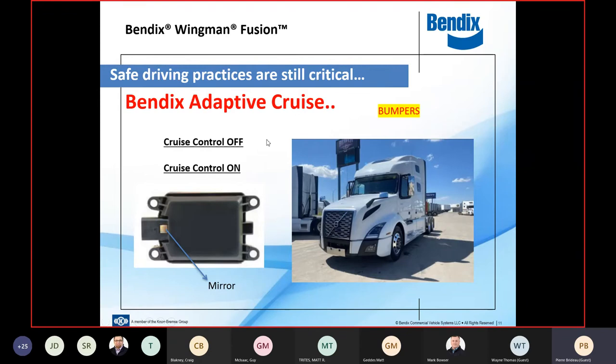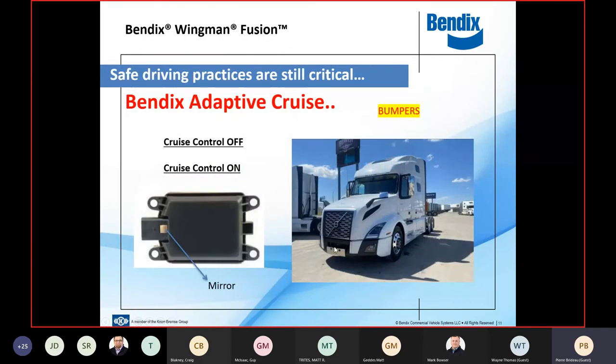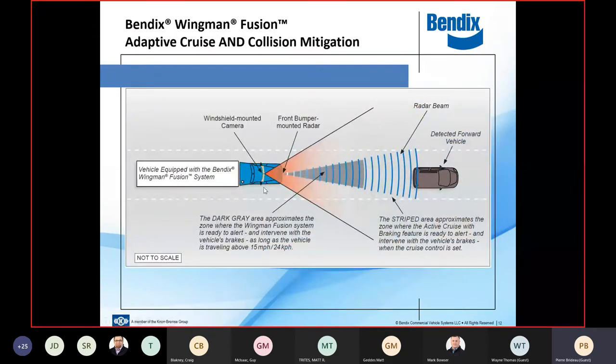How does the radar work? Not to scale, but the radar is down in the bumper and the camera is up in the windshield. The cone the radar looks at sees out 500 feet, and the viewing angle represents the camera. The new cameras have a wider field of view, and the ones coming out in about 18 months are even wider.